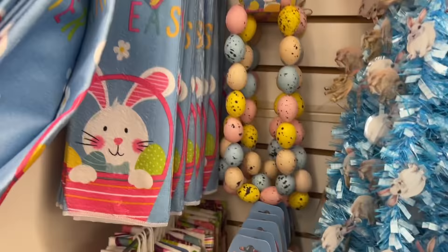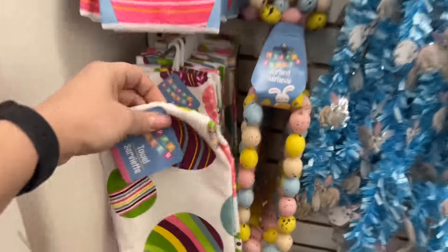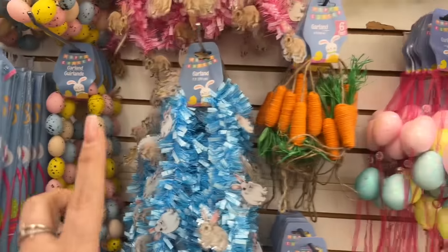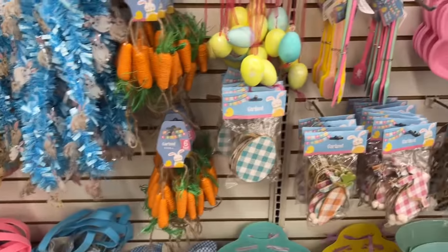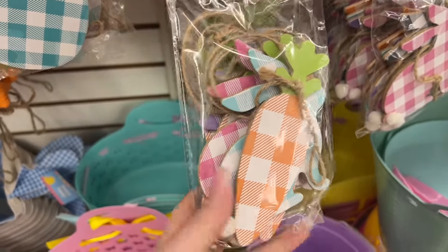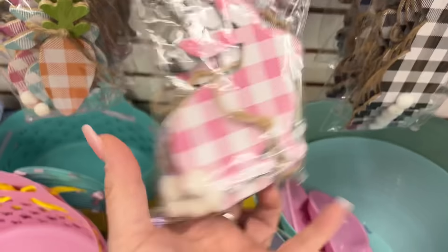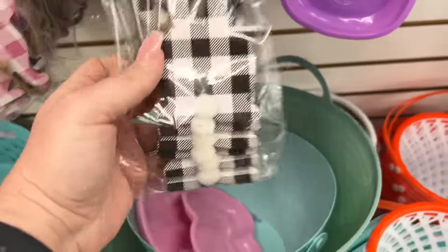The Easter towels came out and I'm super happy. Look how pretty they are! The Easter towels are out, and I'm seeing the garland again. They have this type of garland with the little bunnies and carrots on it, and then look at this garland with the gingham — the carrots and the bunnies. They have it in pink, blue, and then black and white buffalo check.